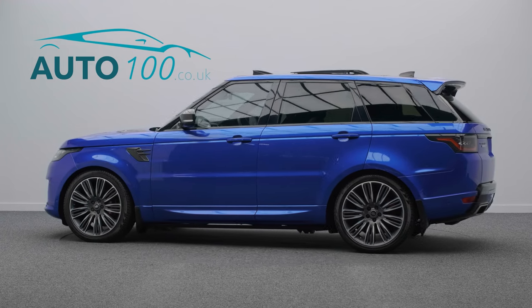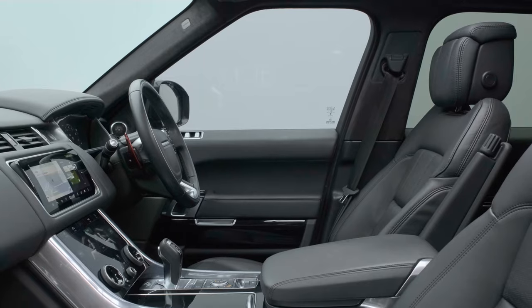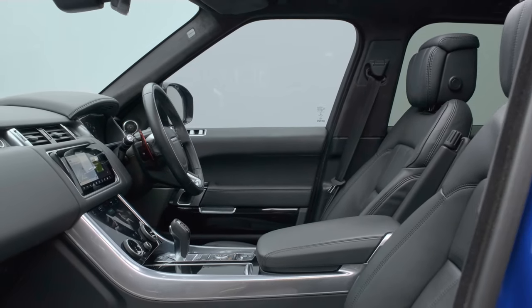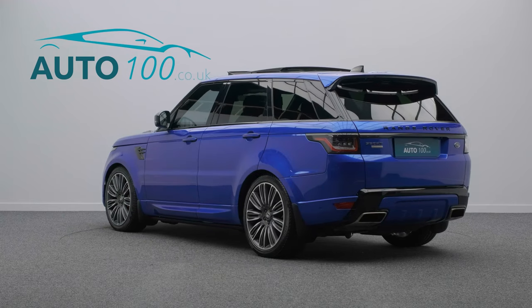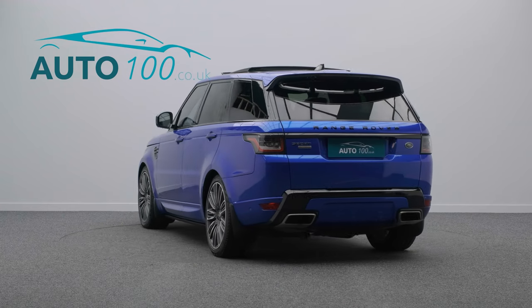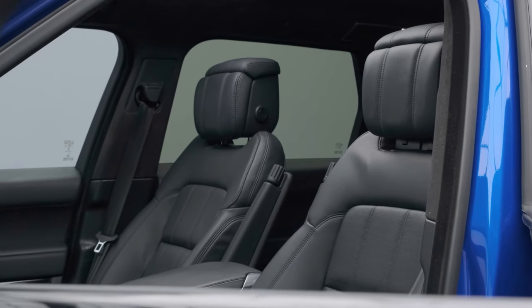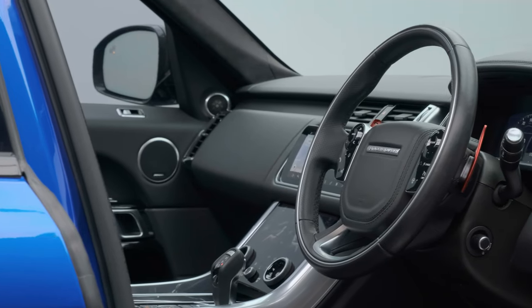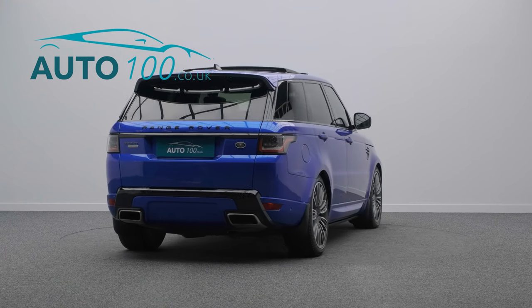This stunning Range Rover Sport Supercharged Autobiography Dynamic is finished in the highly desirable SVO Premium Palette Velocity Blue with ebony leather upholstery and rides on the awesome 22-inch 9 split-spoke design alloy wheels in grey and polished finish, and boasts having had one careful owner.